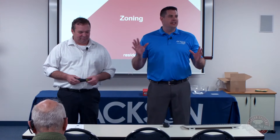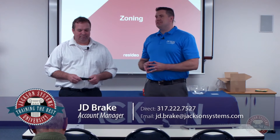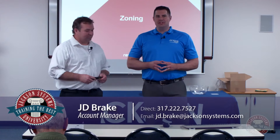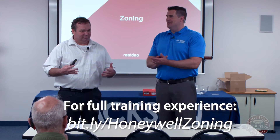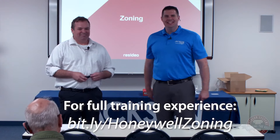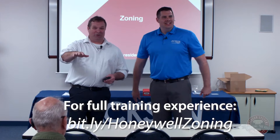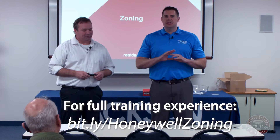Welcome, thank you all here in person and online for tonight's Jackson Systems training. We are right in the middle of our spring training session. We have a very familiar face here to talk about Resideo and Honeywell zoning — Mr. Gary Crosby. Everybody give Gary a warm welcome. And Dennis is in the house — let's give Dennis a round of applause. Dennis is like a legend in the heating and air world.